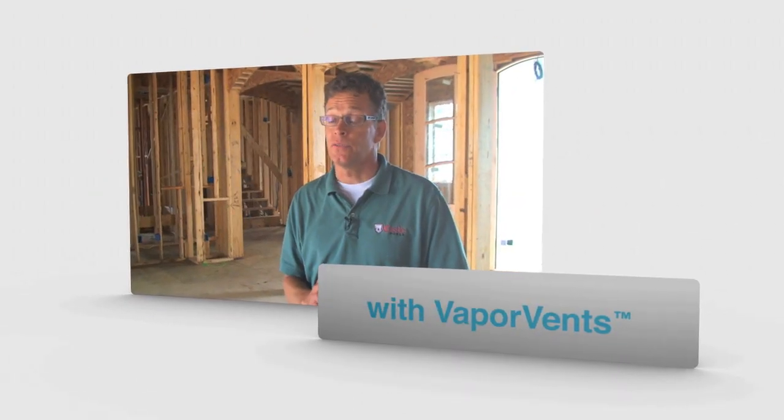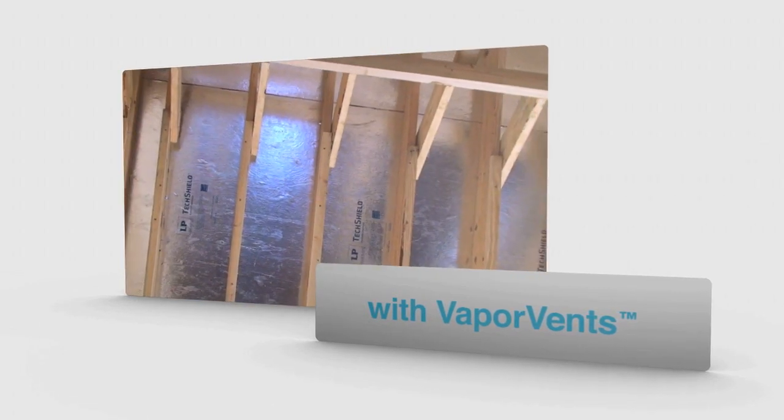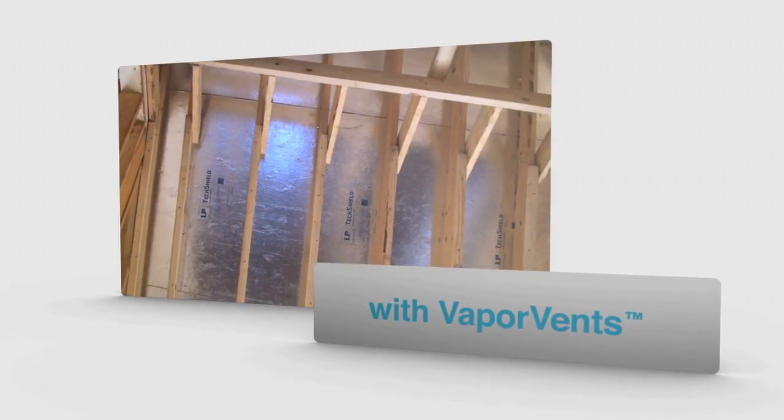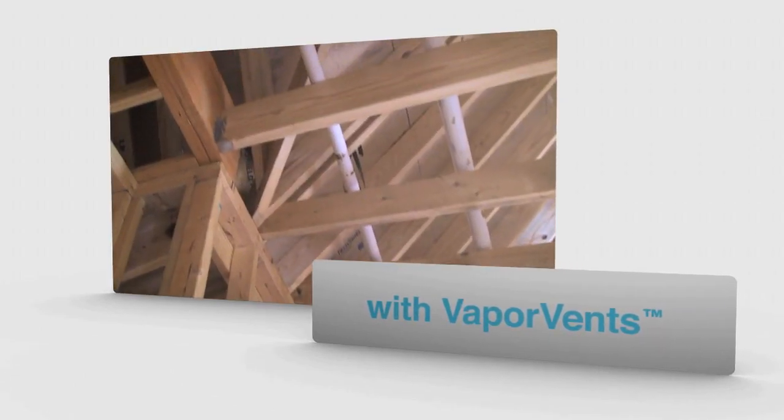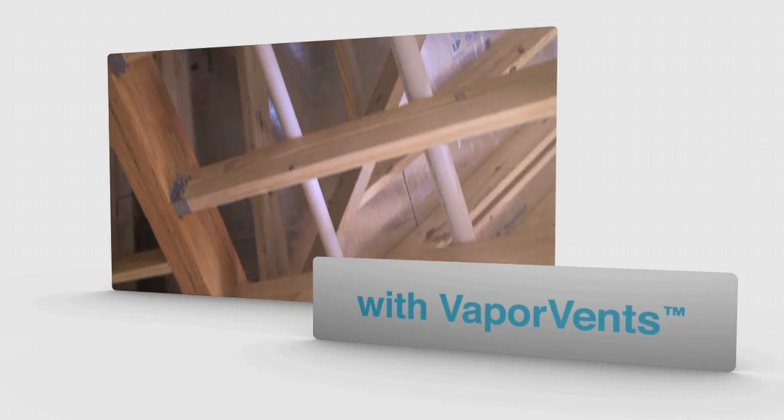We've been using LP TechShield for years — it's the original radiant barrier. The reason why we use it is because it blocks radiant heat in our roof from entering the attic. It keeps our attics cooler, helps lower energy costs, and makes the homes more comfortable.